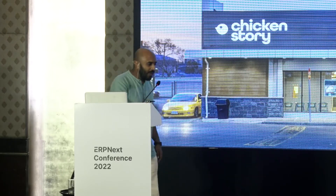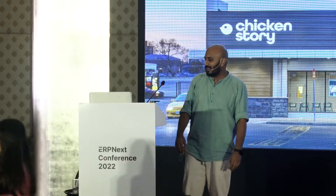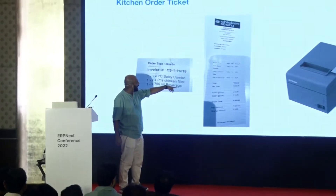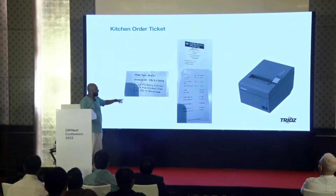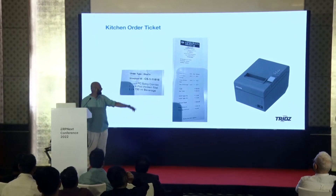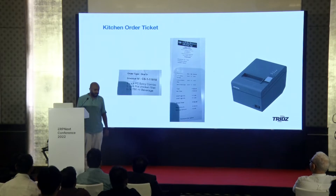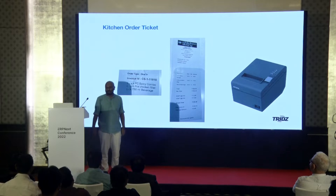I don't know if any of you have done any restaurant implementation. Have you? A few have. So you might have had a request for KOTs — a printer kept inside the kitchen that generates a different print for the kitchen. You'll have a bill like this, and then you'll have a KOT which gets printed inside the kitchen from a dedicated printer. This was for a friend of mine who had a restaurant and wanted this. I thought I could just make some money out of it using ERPNext and it would be a piece of cake.